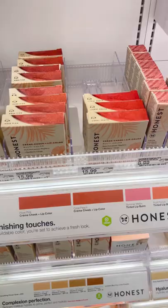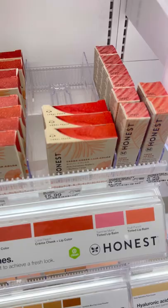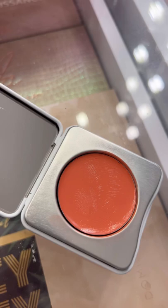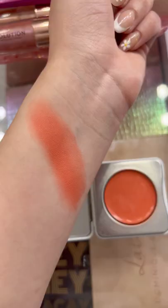These Honest Beauty cream blushes are honestly just like high-end. I love the formula — it's very buildable and you can also use it on your lips. How perfect is the shade for spring and summer? So tag your shopping bestie and let me know your Target favorites in the comments below.